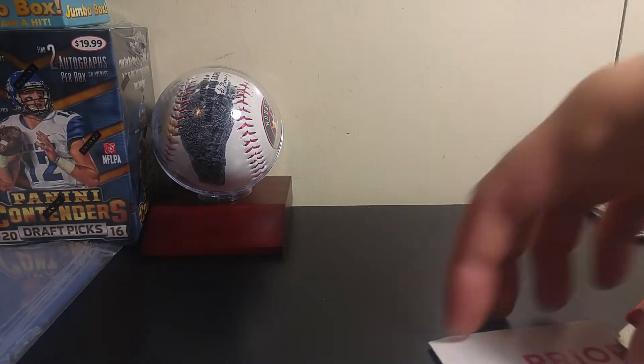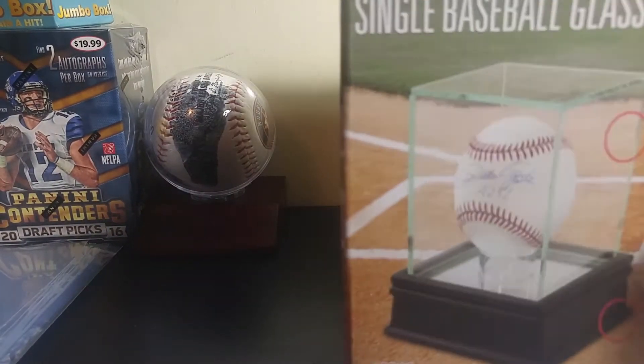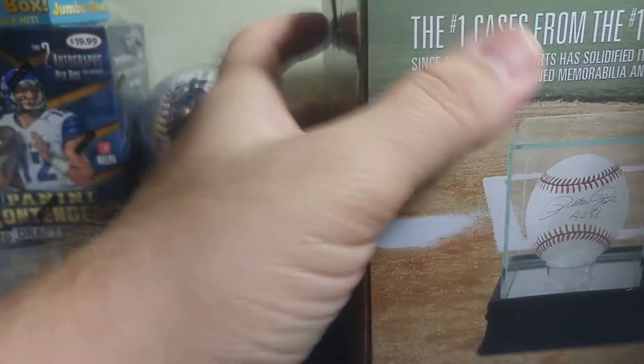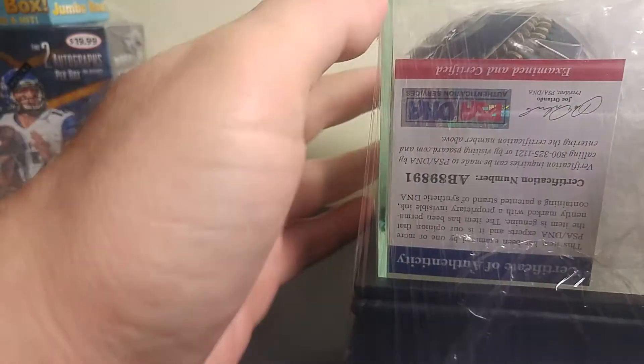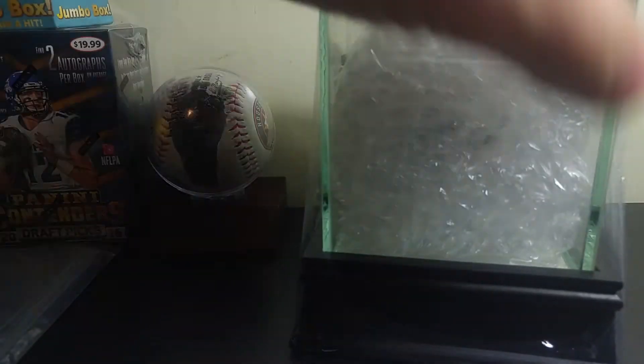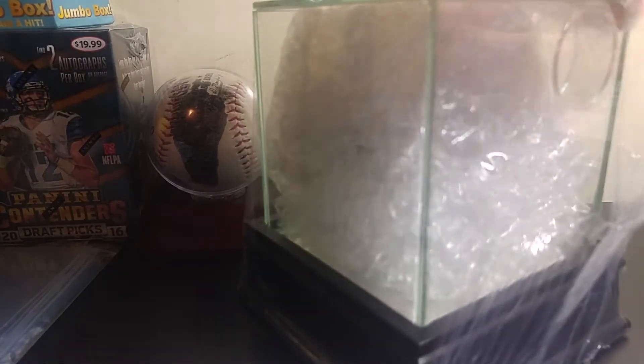And my last package — let me get all this out of the way. I already opened it, it's packed nicely with styrofoam peanuts — super stuffed. Tell me what you guys think. There's your PSA DNA. Packaged very nicely, comes in a glass case.